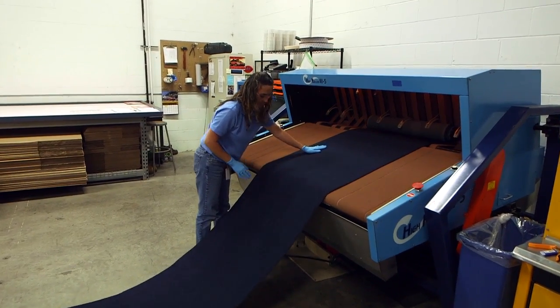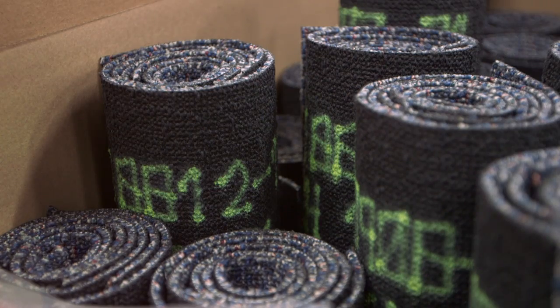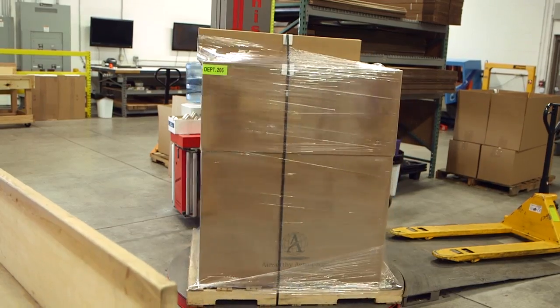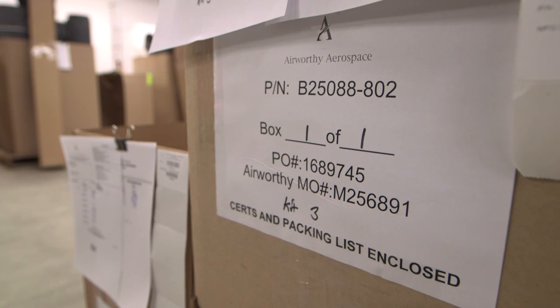We then go into our specialized packaging line for the carpet where we've got part numbers on every carpet segment. Each segment is wrapped individually. We package so that each part has a label and every package has a bill of material on it, so that when it gets to the location, it makes it that much more simple for the airline or MRO to take the product out and install it on the aircraft.